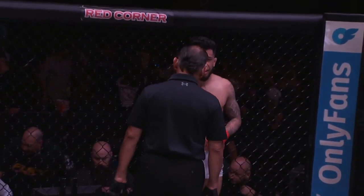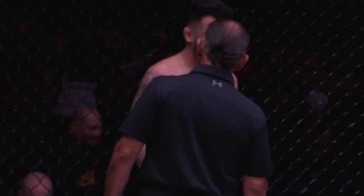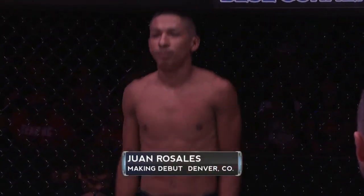Let's take it inside to Wayne and get our official introductions. Ladies and gentlemen, the following contest brought to you by OnlyFans is scheduled for three rounds in the Fury FC Flyweight Division. Introducing first, fighting out of the blue corner — this freestyle fighter stands 5'7" tall and weighed in at 124 pounds. Fighting out of Denver, Colorado, today he makes his professional debut. Here is Juan Rosales.